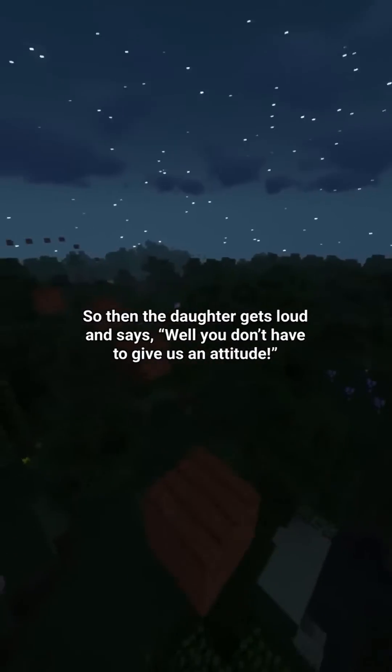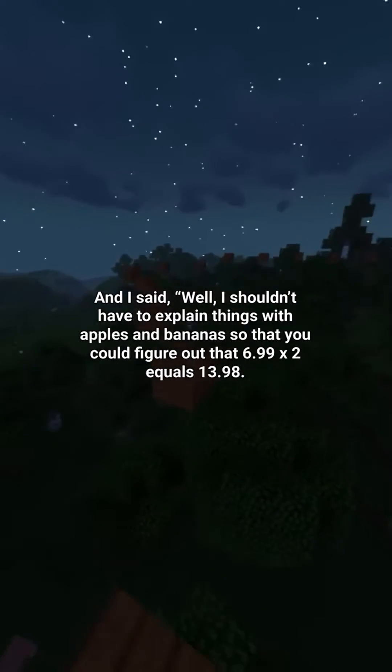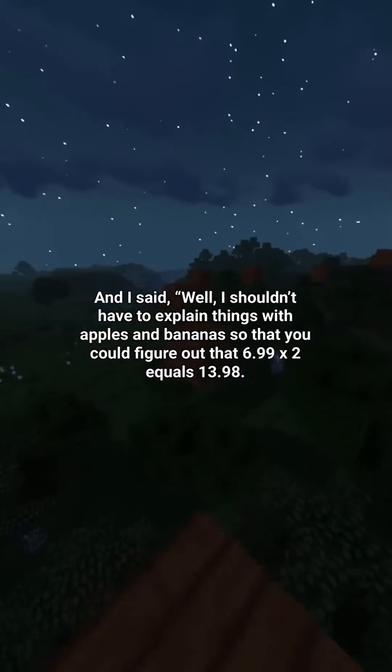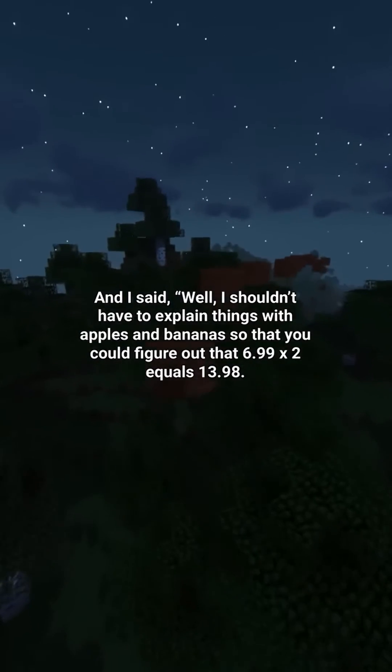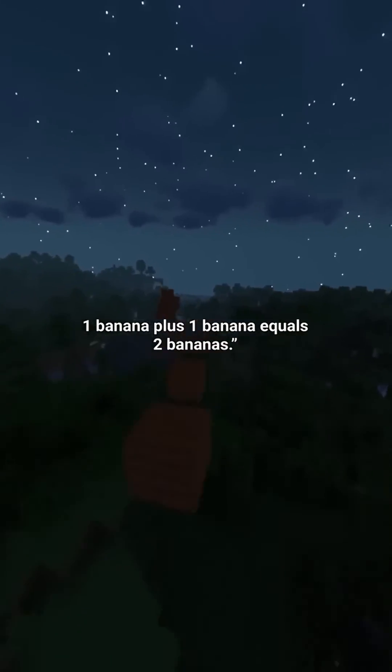The daughter got loud and said I didn't have to give them an attitude. I said I shouldn't have to explain things with apples and bananas so they could figure out that 6.99 times 2 equals 13.98 — one banana plus one banana equals 2 bananas.